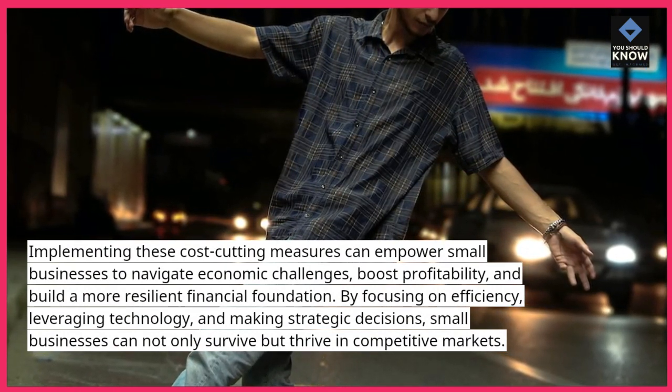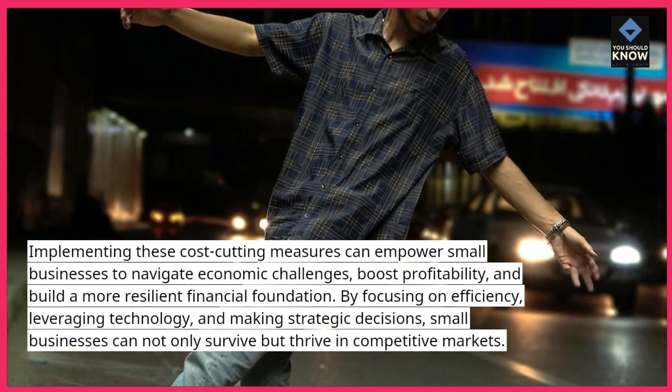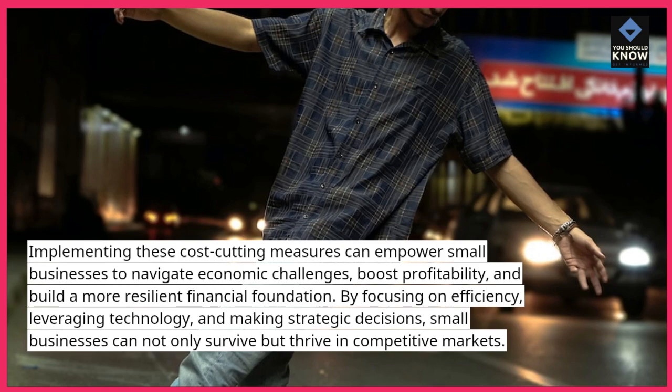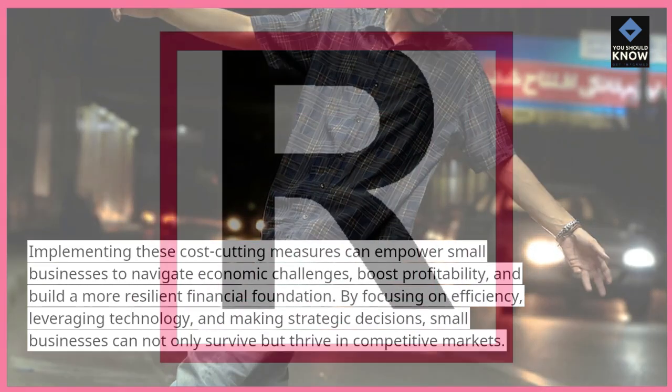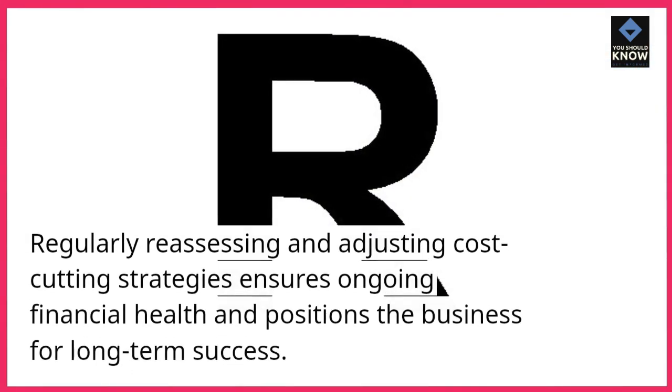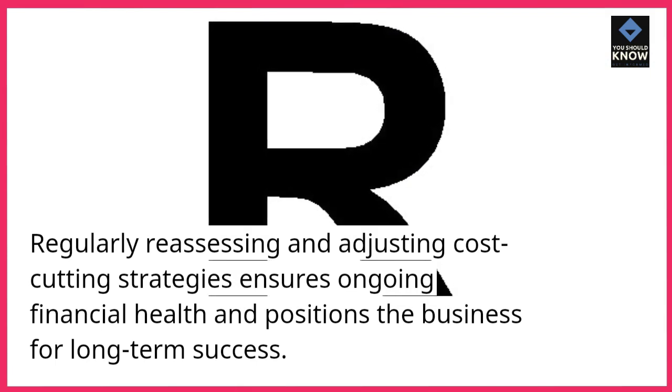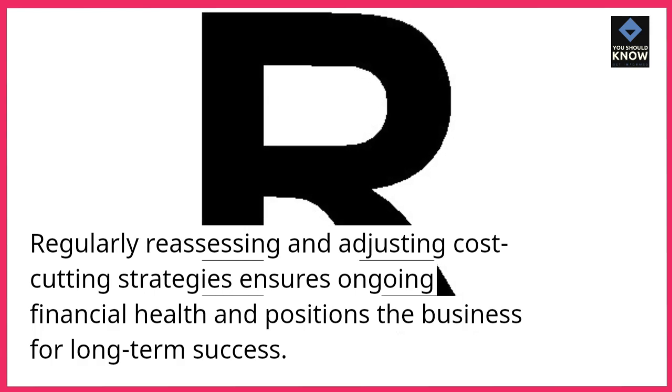By focusing on efficiency, leveraging technology, and making strategic decisions, small businesses can not only survive but thrive in competitive markets. Regularly reassessing and adjusting cost-cutting strategies ensures ongoing financial health and positions the business for long-term success.